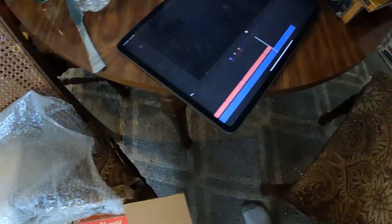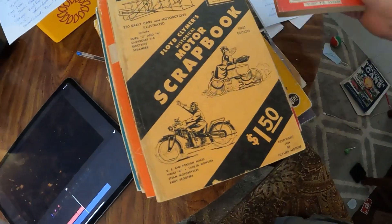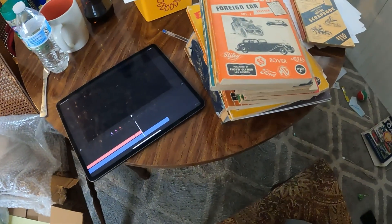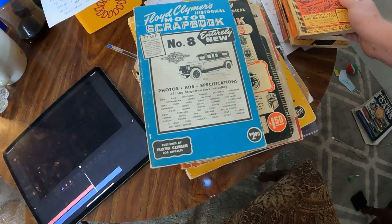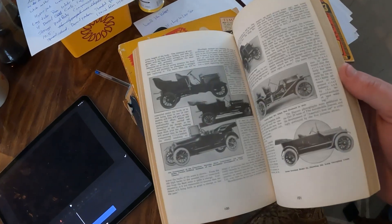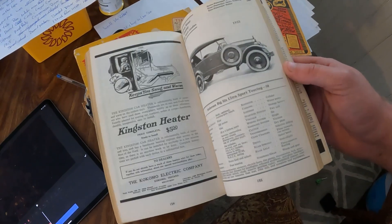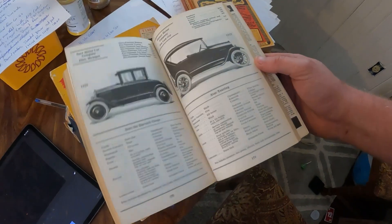Oh man, this is awesome — thank you so much. And this is where I do all the videos, right here at the kitchen table. There's a lot of clutter, I'm sorry. How cool — look at all these spark plug advertisements. This is so cool, thank you so much.